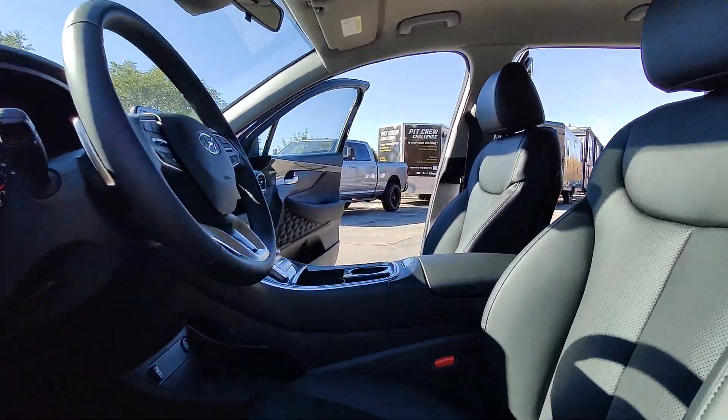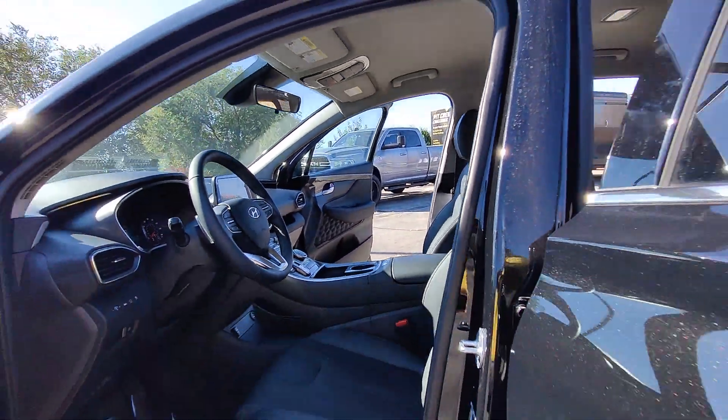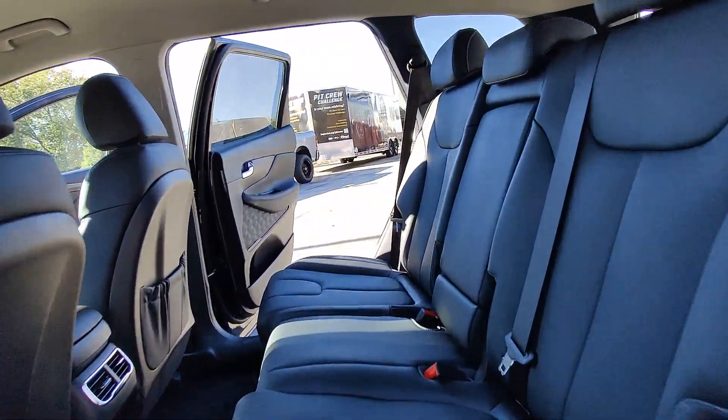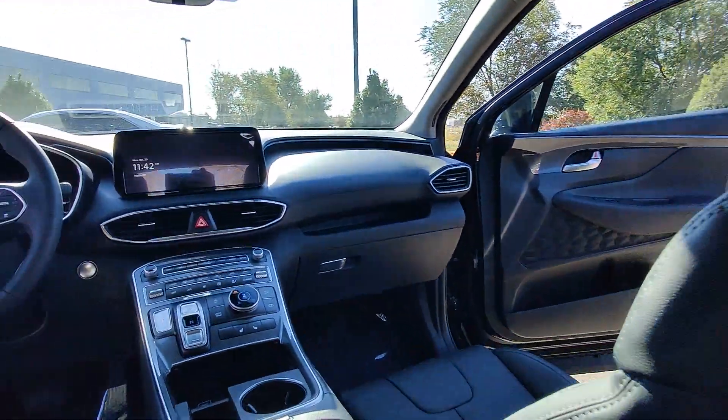Apple CarPlay and/or Android Auto, keyless entry, navigation system, backup camera, satellite radio, power liftgate, heated mirrors, dual zone AC, power driver's seat, alarm.